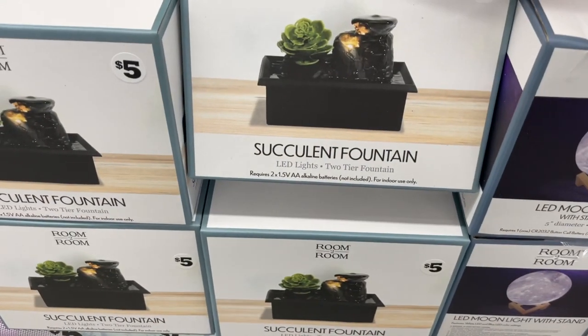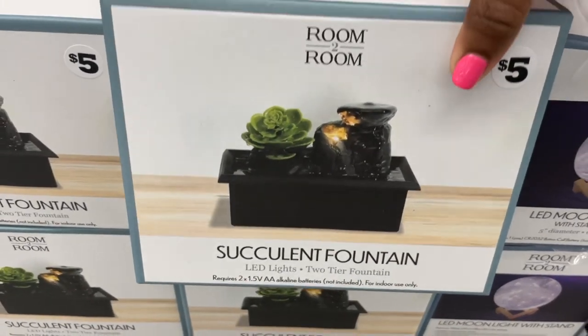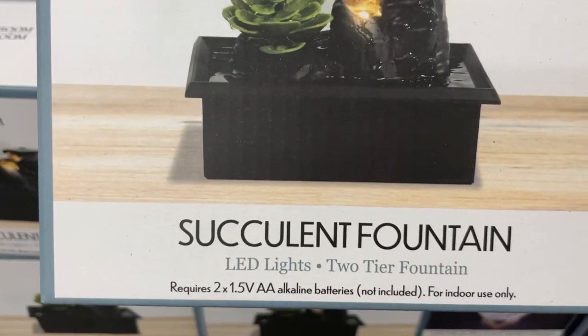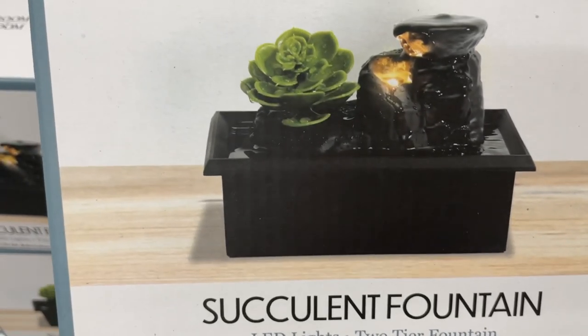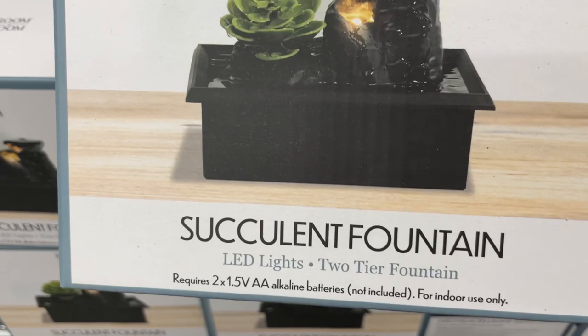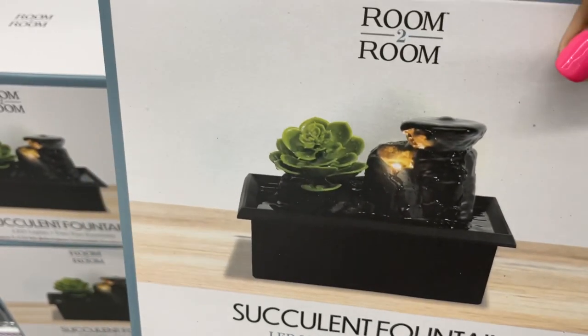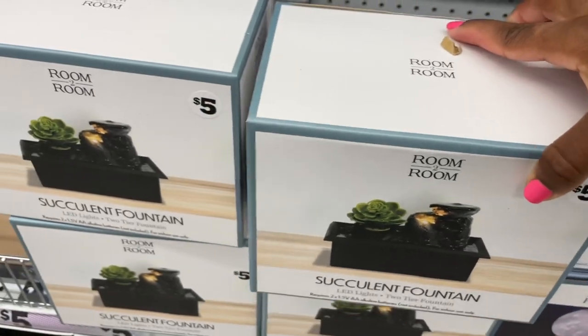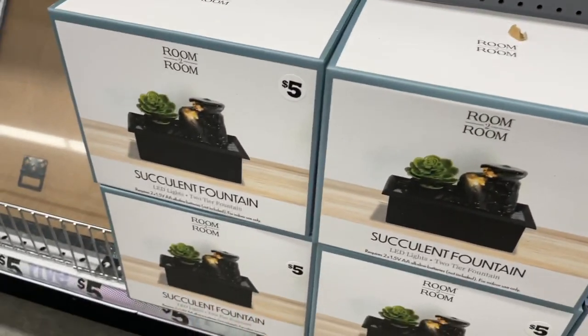Then I saw this succulent fountain — I absolutely love it. I feel like it would go great on your bedside dresser or in your office as well. I love that it was battery operated, it has an LED light, and of course I love succulents. Being able to hear that little serene sound from the water fountain would be a nice touch in any room.